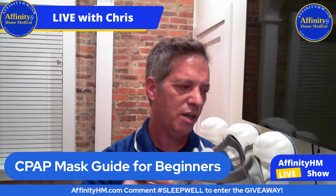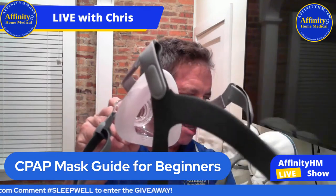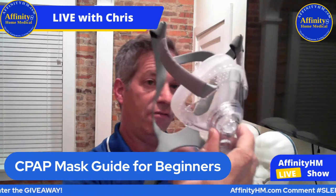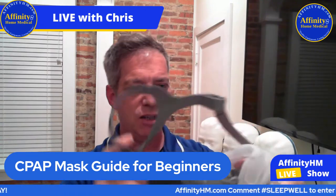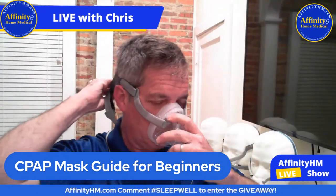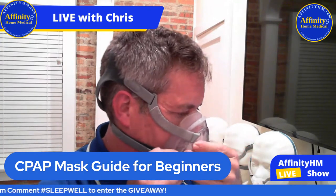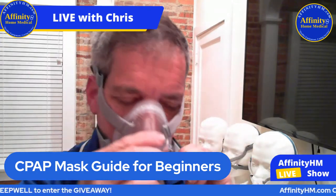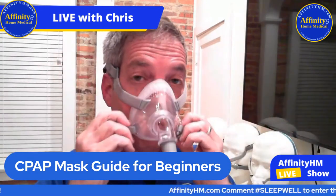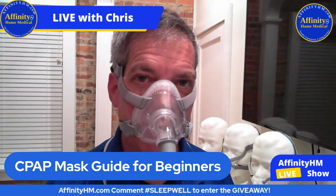Here's a different full face mask — a little less expensive, made by 3B. It has the same type of silicone material and is far less expensive. I'm going to put this on so you can get a look at it. It's got little hooks inside and it's actually very comfortable. That's the full face mask — it seals right up.